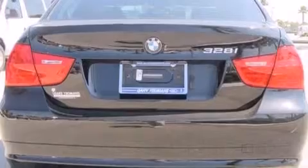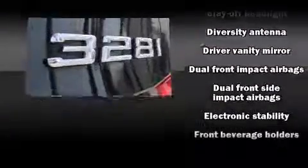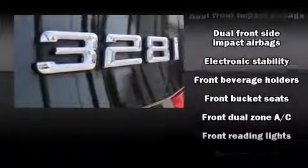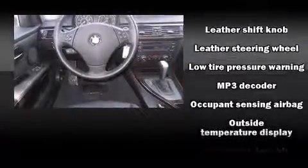Top features include front dual zone air conditioning, front and rear reading lights, one-touch window functionality, a leather steering wheel, a trip computer, heated door mirrors, and cruise control. Side curtain airbags deploy in extreme circumstances, shielding you and your passengers from collision forces.